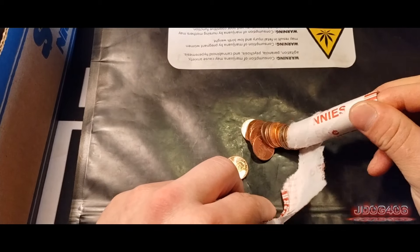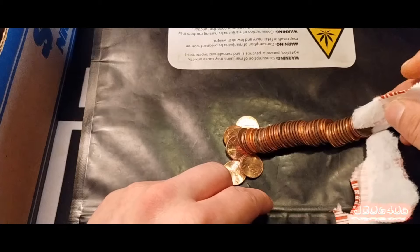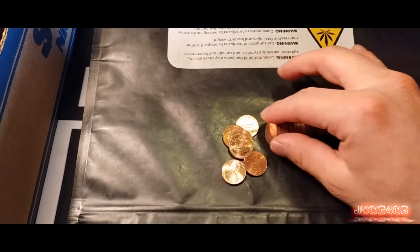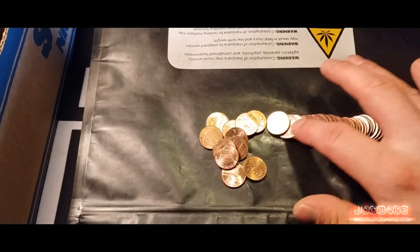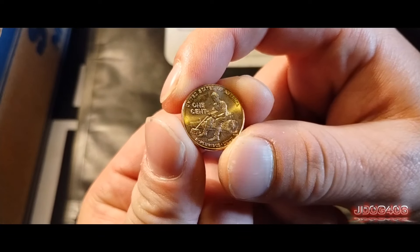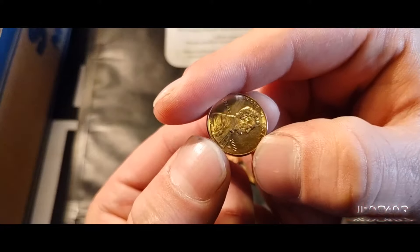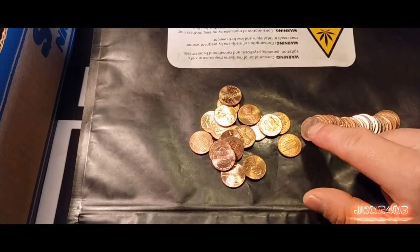Very, very nice first find. Is there going to be two in here? Looks like it could be a good chance, a lot of copper. We do have our first bicentennial penny too — the formative years right here — and it's a Denver. Put that one to the side and continue through.